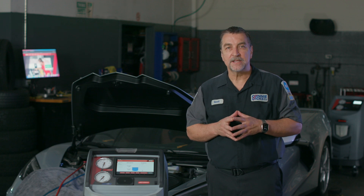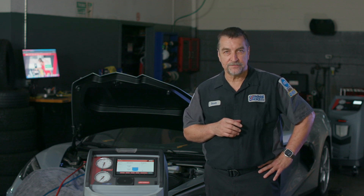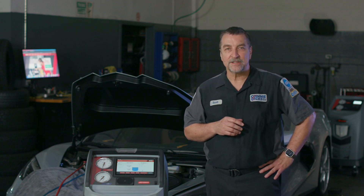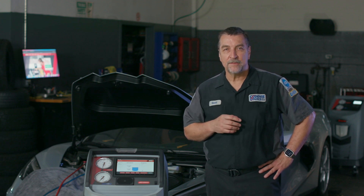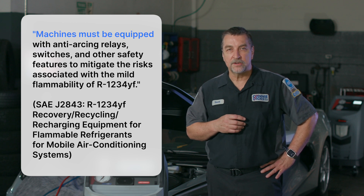There are slightly different service requirements professionals need to perform when properly servicing these systems. The first, of course, is that we need additional equipment. You need to make sure that you're at least aware of the fact that this machine must have special relays, switches, and other controls — all poised to prevent any internal arcing due to the previously mentioned flammability issue.